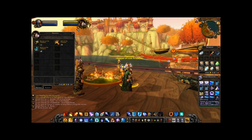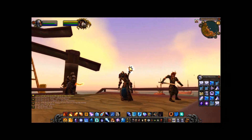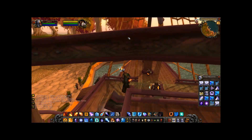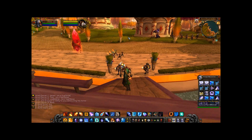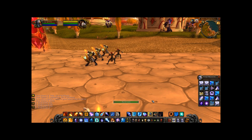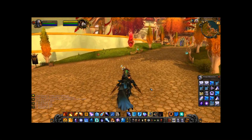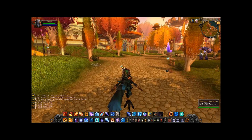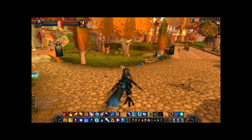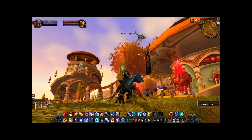Victory lies ahead. Remember the Sunwell. I need to get closer.